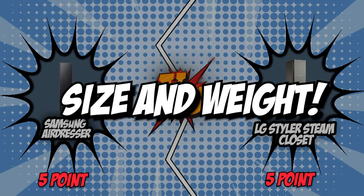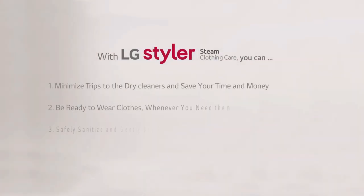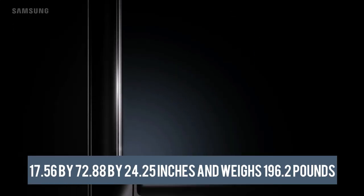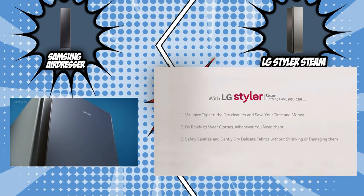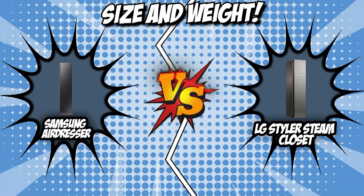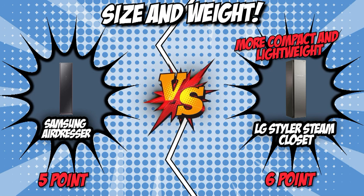The seventh and final category that these two brands will be going toe-to-toe with would be their size and weight. It would be best to go for a unit that sports a compact profile, as this allows for easier placement in your home. A lighter unit would also be more advantageous since it enables you to move it around easily. Samsung measures 17.56 x 72.88 x 24.25 inches and weighs 196.2 pounds. On the other hand, LG has dimensions of 17.5 x 72.75 x 23 inches while weighing 172 pounds. LG proves to be the more compact and lightweight of the two, despite having the same capacity, so we'll be ending this round with LG as the victor.